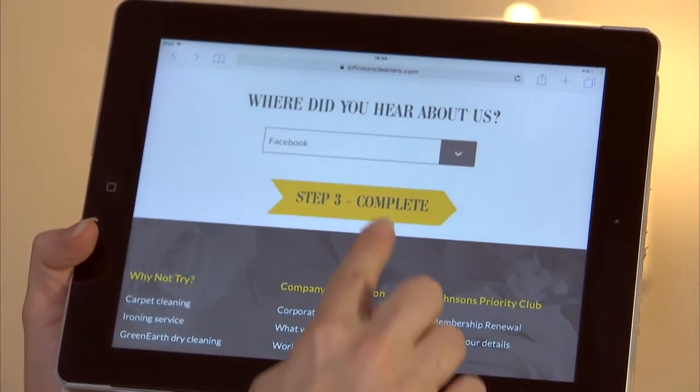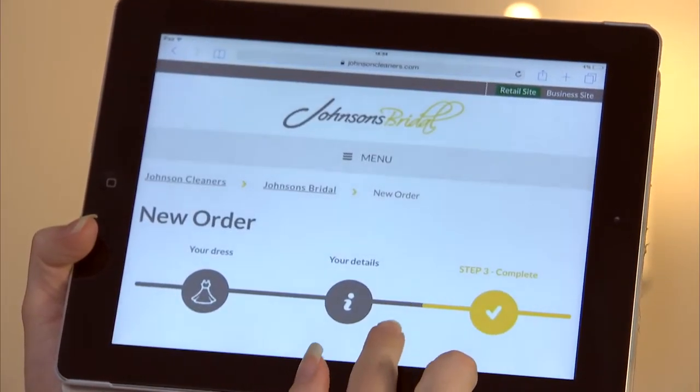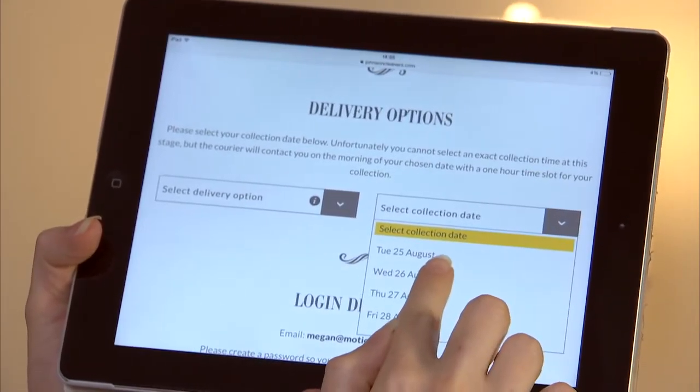The best thing about it was I got to stay at home and use the collection and delivery service. There's enough to do as a new wife without having to go to the dry cleaners at the weekends. On the day of collection they sent me a reminder to let me know they were on the way. I was able to go online and track my order so I could see what my dress was up to at any time and three weeks flew by. Then Johnson's notified me and I was able to pick a delivery date at my convenience.